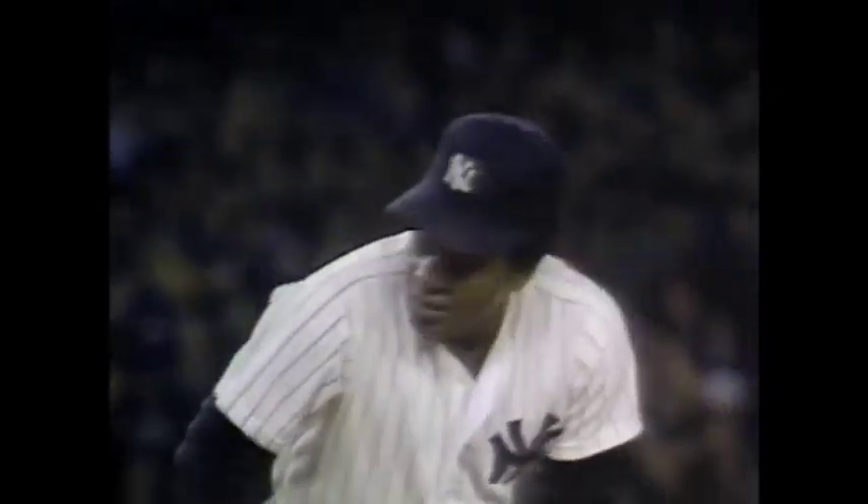George Brett, the best hitter in the American League, has hit .362 with men on base throughout the year 1976. You couldn't have a better man up.